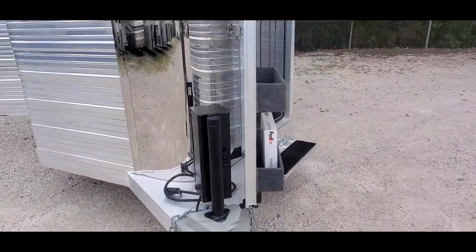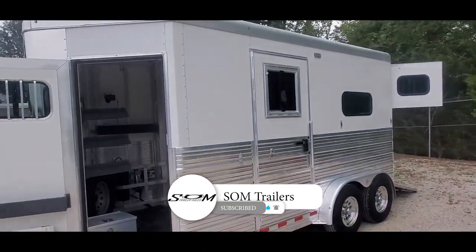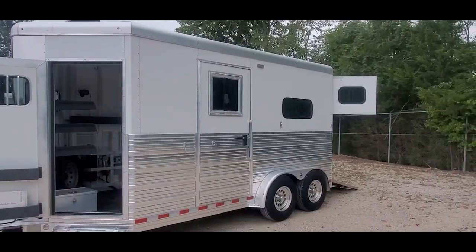This is your hydraulic jack. Do us a favor, hit that like and subscribe button and check us out at SOMTrailers.com. Thanks.